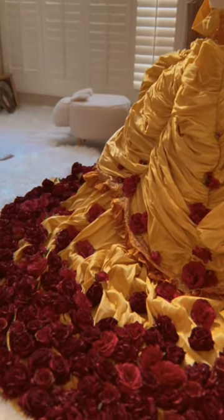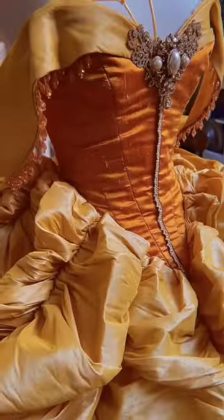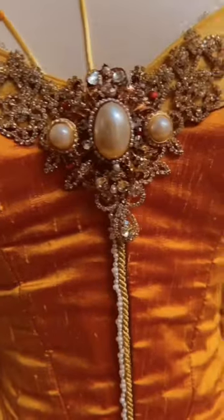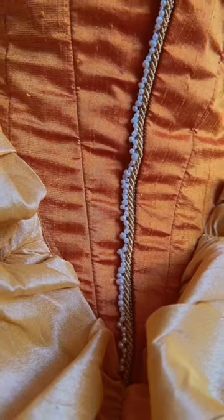These floral velvet and real touch roses are of course inspired by the enchanted rose — it's now the enchanted garden. If you look closely at the center seam, I hand sewed genuine freshwater pearls one by one.